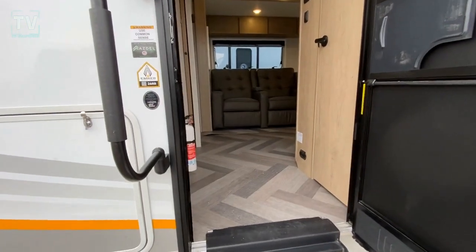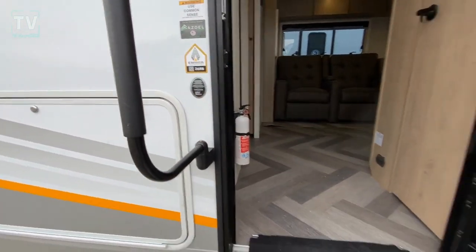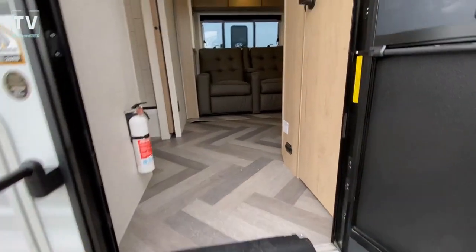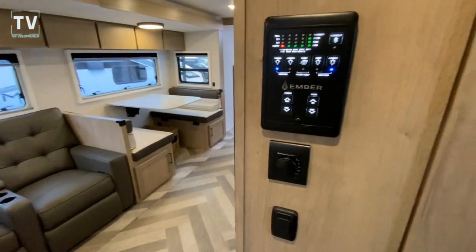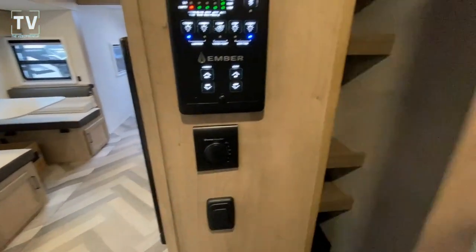Here is the badging — Ember 26RB. Let's get inside where it's out of the wind and a little warmer. It's cold outside. It's cold in here.